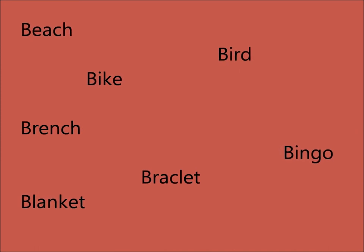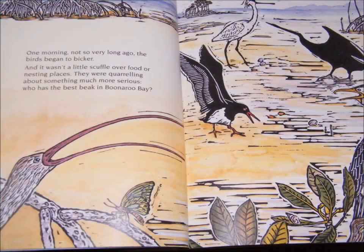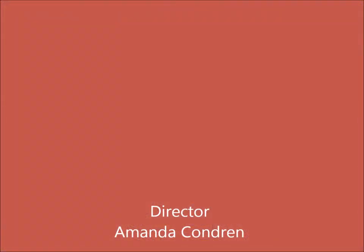And what other words might start with the 'b' sound in the book? Okay, let's get started on reading our story for today.